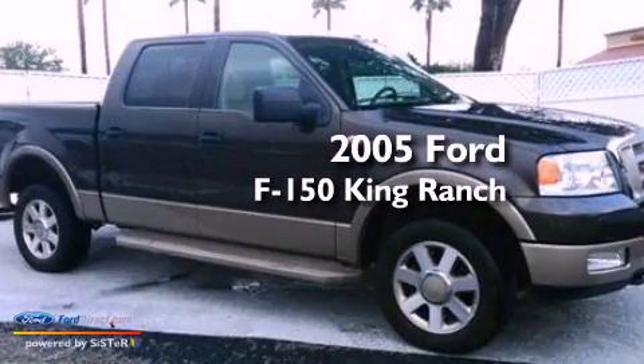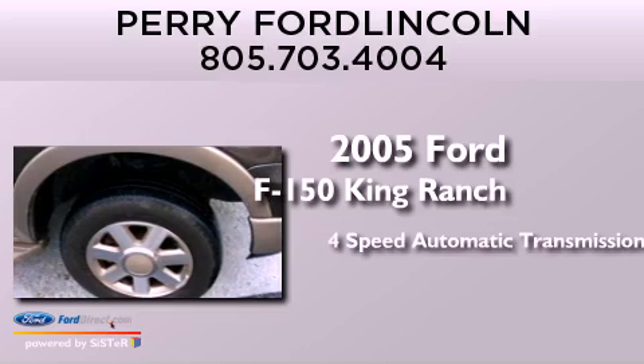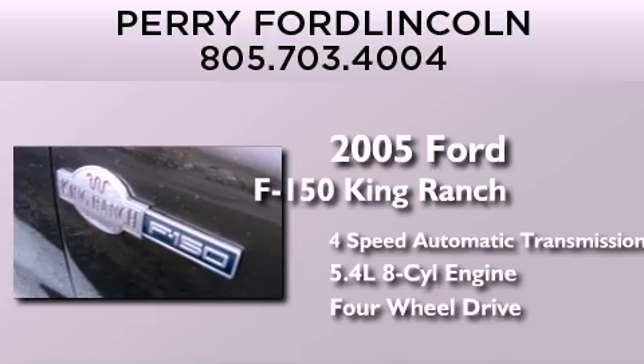This is a 2005 Ford F-150 King Ranch. This truck has a 4-speed automatic transmission, a 5.4-liter V8, and the added capability of 4-wheel drive.